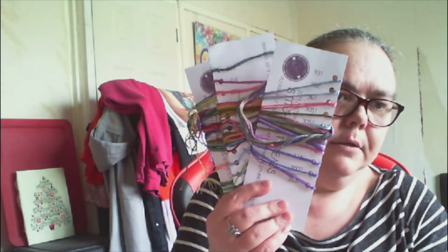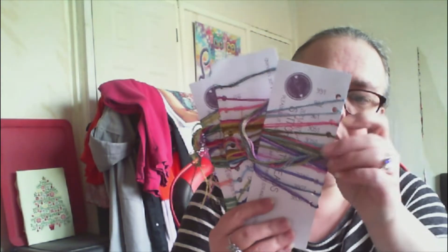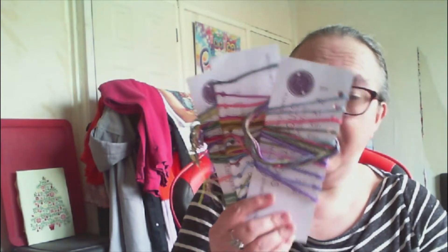Looking at the threads that were sent for this year's, there is going to be plenty left because there's only six weeks remaining, so there is quite a bit of thread left on these. I'll see what happens next year - I probably will have some thread left over from this year's, so just wait and see.